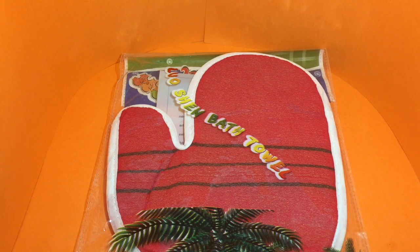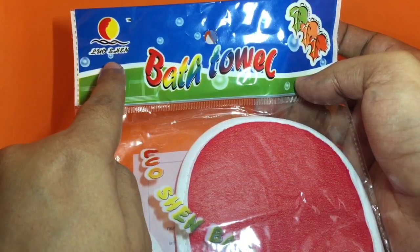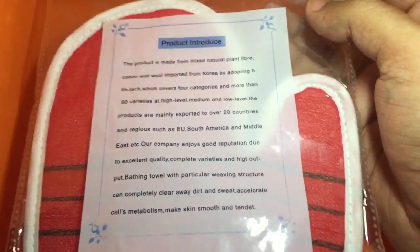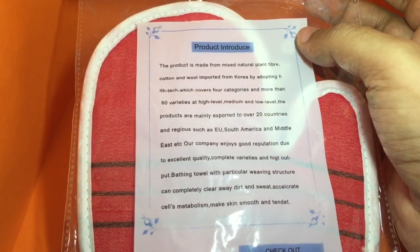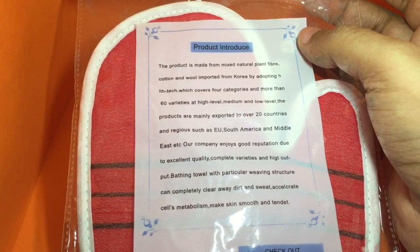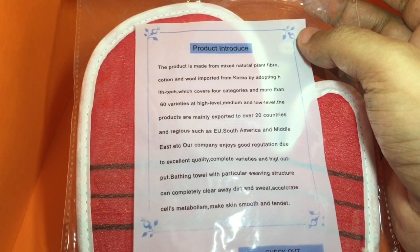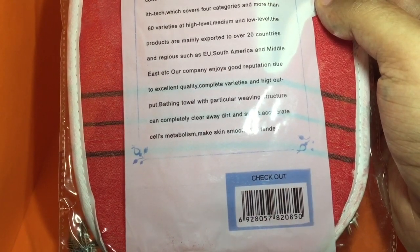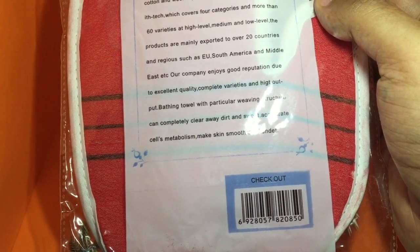Let's take a look at this unique hand glove bath towel — that's the company that makes it. It has some interesting product introduction; pause the video and you can read it. They even ask us to check it out, so I have to check it out.